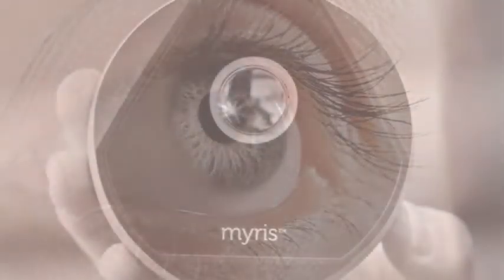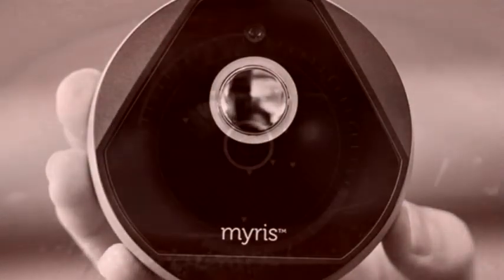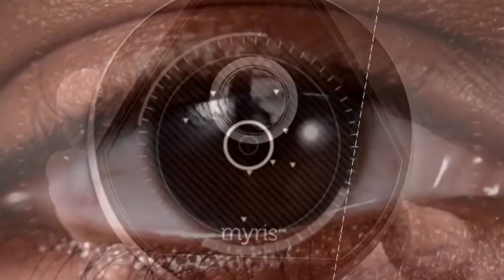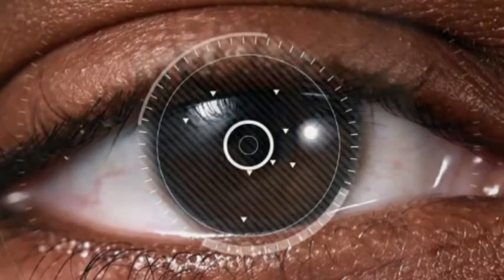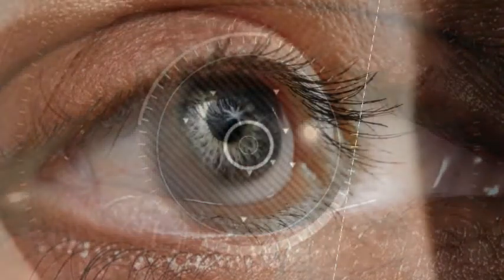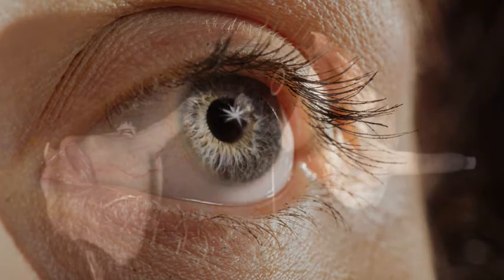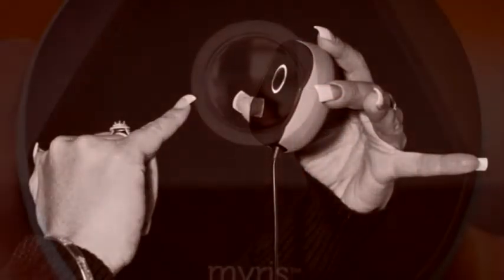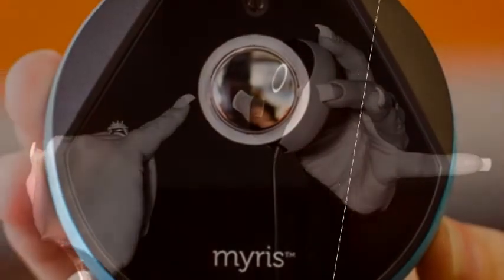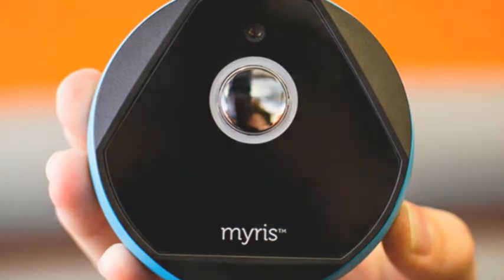Ioloc says that it spent a lot of time thinking about the Mirus's design, and it shows — I very much approve. About the size of a hockey puck, it measures 3 inches in diameter (76.2mm) and is 1.18 inches thick (30mm). Its top surface is covered in an attractive light blue soft-touch material with a small Ioloc logo. It fits comfortably in my hand thanks to the rounded top rim, and it weighs just 3.2 ounces (90.1 grams).